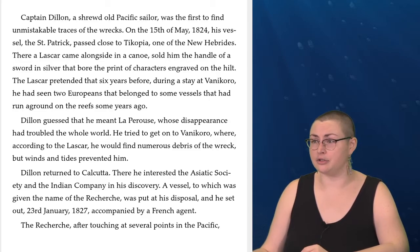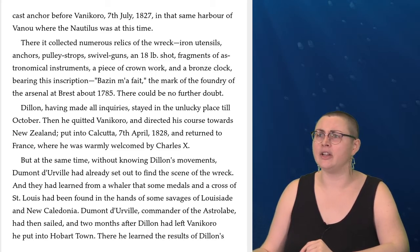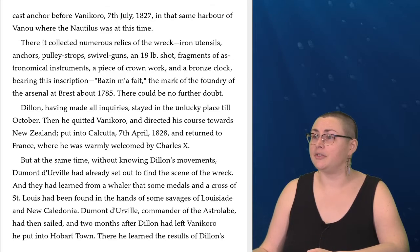Dillon returned to Calcutta. There, he interested the Asiatic Society and the Indian Company in his discovery. A vessel to which was given the name of the Recherche was put at his disposal, and he set out on the 23rd of January, 1827, accompanied by a French agent. The Recherche, after touching at several points in the Pacific, cast anchor before Vanikoro on the 7th of July, 1827, in that same harbor of Vanu where the Nautilus was at this time. There, it collected numerous relics of the wreck: iron utensils, anchors, pulley straps, swivel guns, an 18-pound shot, fragments of astronomical instruments, a piece of crown work, and a bronze clock bearing this inscription — Bazin Maffei, the mark of the foundry of the arsenal at Brest, about 1785. There could be no further doubt.